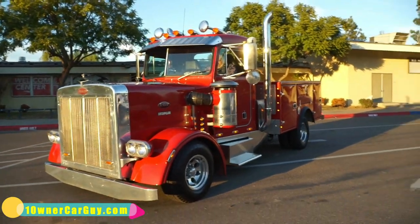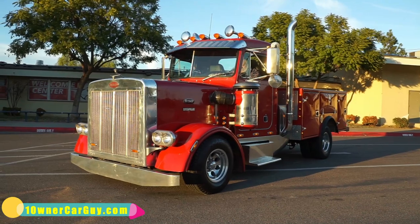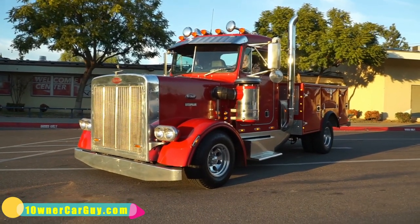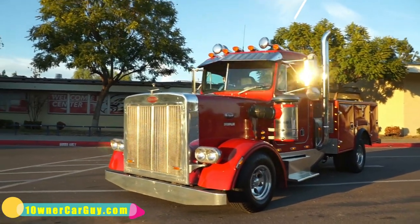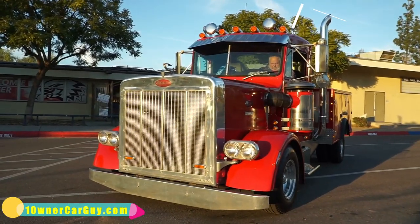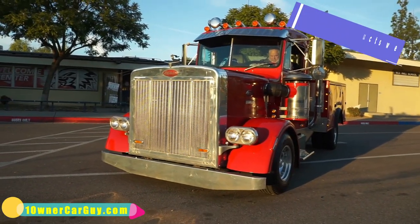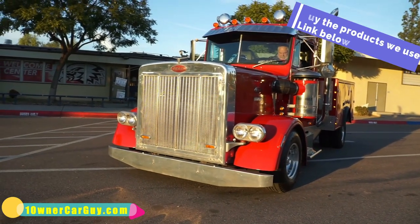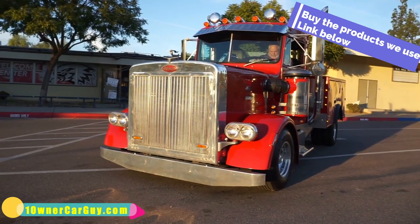I'll do the walk-around again when it's a little darker. That's pretty much the walk-around — I'm going to do a separate video of the interior and the engine, so make sure you catch that one. This one is for sale. We were going back and forth on the name of it — you gotta name this thing right, like a ship you gotta christen it.